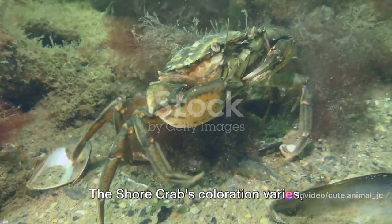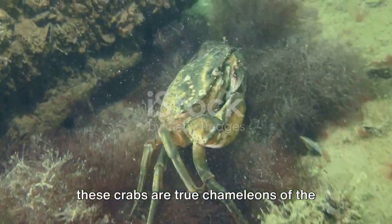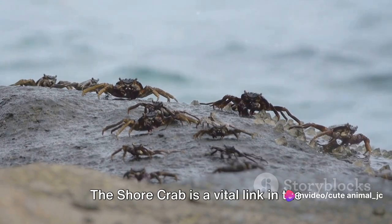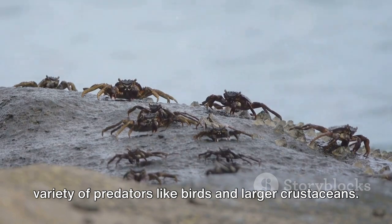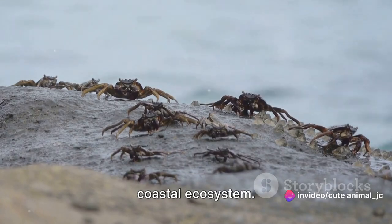The shore crab's coloration varies, reflecting the hues of its habitat. From muted browns to vibrant greens, these crabs are true chameleons of the marine world. But its role extends beyond its own survival. The shore crab is a vital link in the food chain, serving as a hearty meal for a variety of predators like birds and larger crustaceans. These crabs are not just survivors — they're essential contributors to the coastal ecosystem.